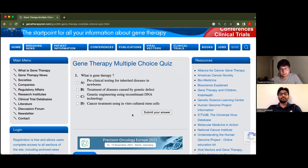All right, so what is gene therapy, Heem? Is it A, a preclinical test for inherited disease in newborns? Is it B, treatment of diseases caused by genetic defect? Is it C, genetic engineering using recombinant DNA technology? Or D, cancer treatment using in vitro cultured stem cells? [Heem answers C.] Pretty clear. B was a trick one.